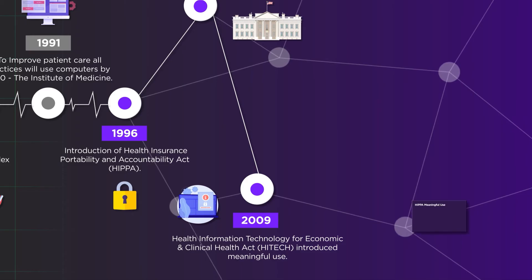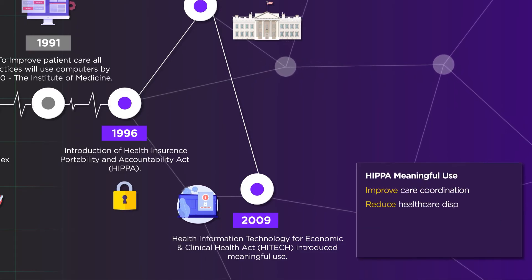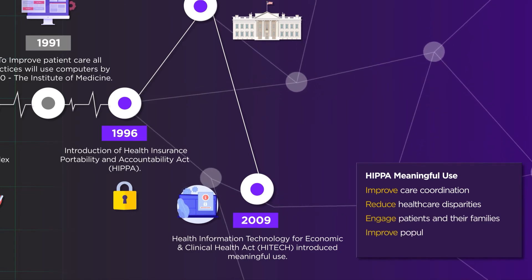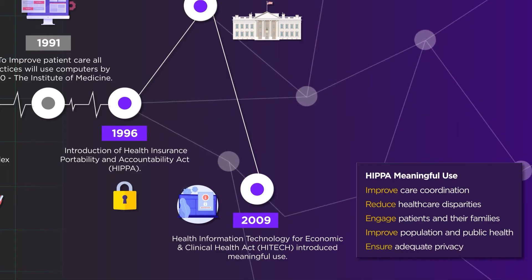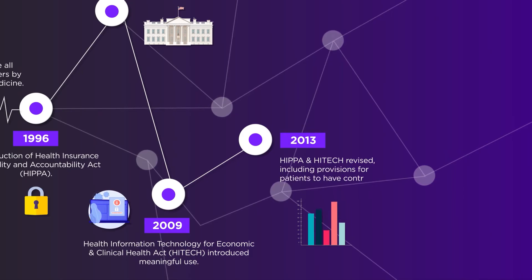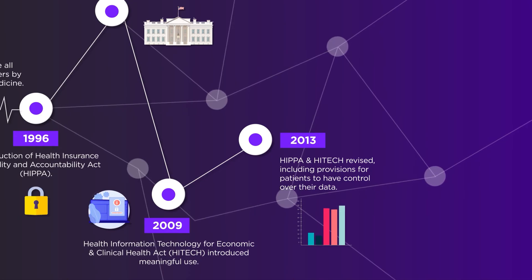Meaningful use had five goals: improve care coordination, reduce healthcare disparities, engage patients and their families, improve population and public health, and ensure adequate privacy and security. In 2013, HIPAA and HITECH were revised to allow patients to have control over their own data.